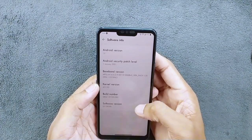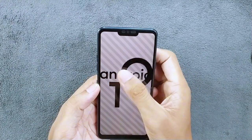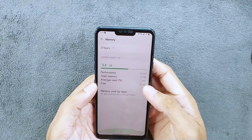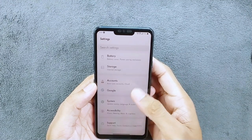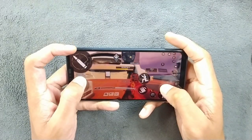First off, let's talk about the specs. The G7 Plus ThinQ packs a punch with its Qualcomm Snapdragon 845 processor coupled with 6GB of RAM. While it may not be the latest chipset, it still delivers smooth performance for everyday tasks.